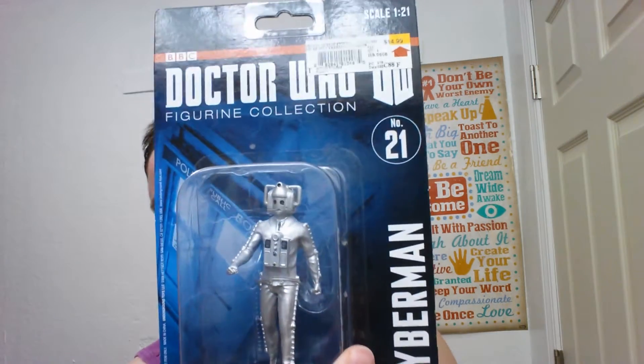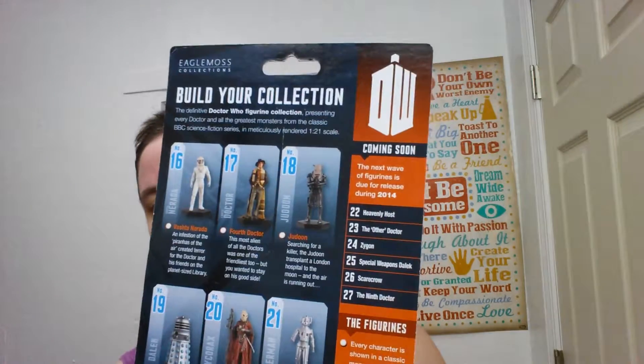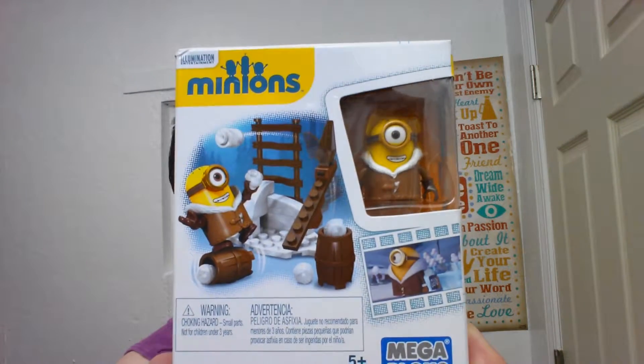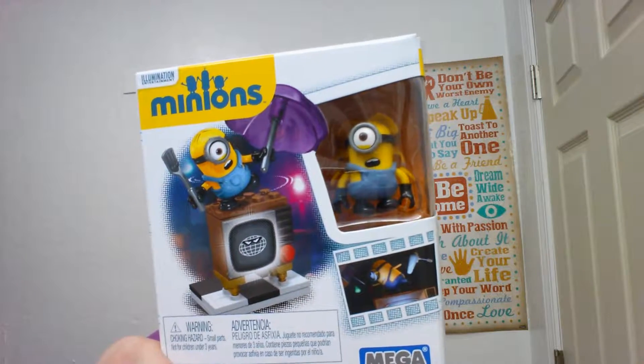Here is a collectible figure — this is number 21, Cybermen, one twenty-first scale. I got this for my brother. I wasn't sure if it was this one I'd gotten for his birthday a couple years ago since he likes the Cybermen, but it wasn't, so he's going to get this one. Next we have a little kind of Lego minion figure from the Minions movie — it's in the Arctic scene, I haven't put it together yet. And there's another Minions Lego — this one was with a TV, trying to pick up the signal, which is cute.